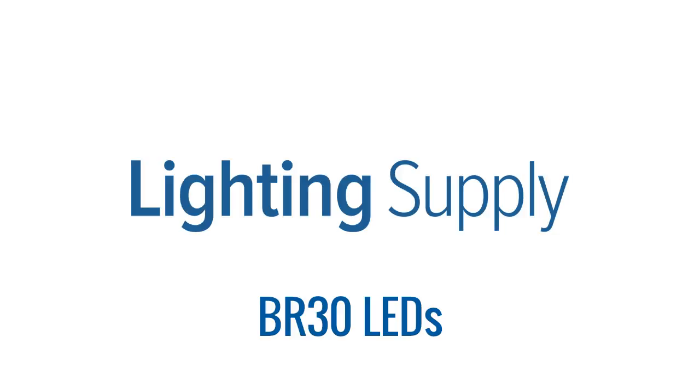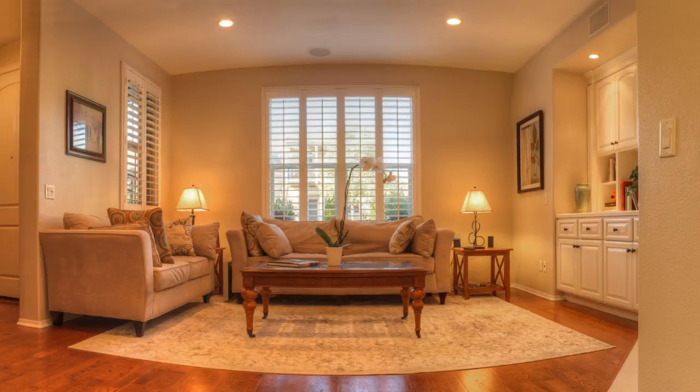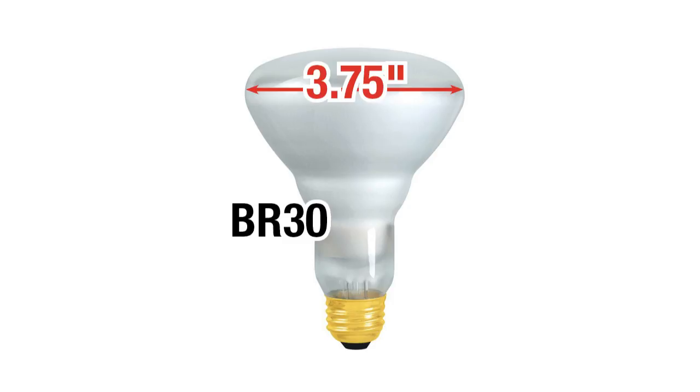BR-30 bulbs are the kind used in houses everywhere, usually in 4-inch recessed lighting cans, though also in 6-inch cans. Since a BR-30 is just under 4 inches across, use in a larger can does leave some space around the bulb.